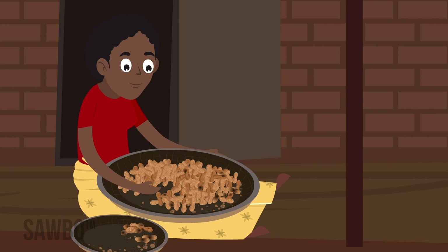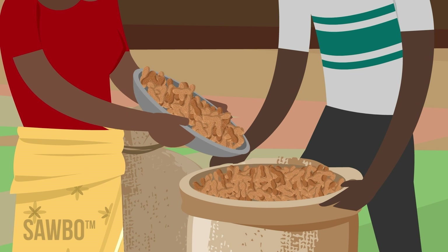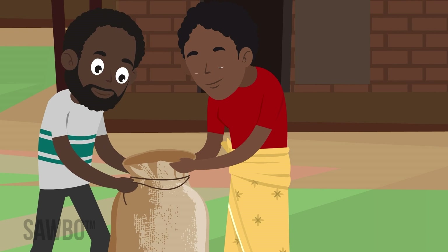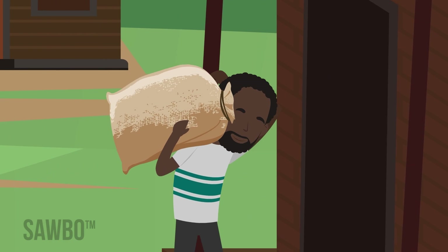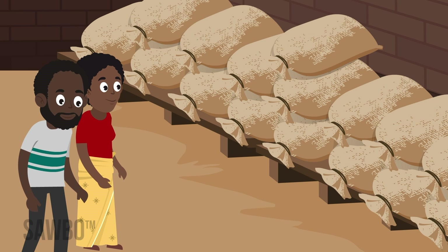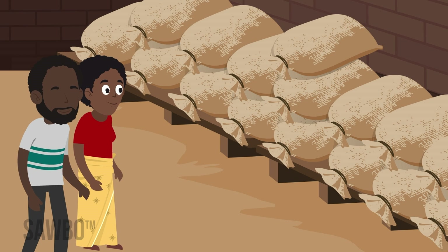Sort out the damaged or discolored nuts. Store the good nuts in the shell in clean, dry bags, away from pests. When insects and animals damage groundnut sacks, they allow moisture in that can lead to fungus. Pods that are damaged are also susceptible to fungus and Aflatoxin.